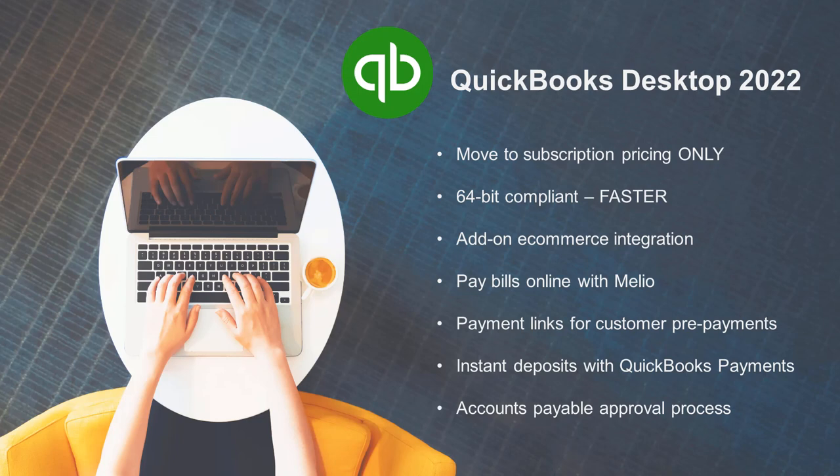All Intuit products are now subscription model only. They've also increased the speed — we should notice a noticeably faster, maybe even up to 38% faster and more reliable QuickBooks computing with the 64-bit compliance.